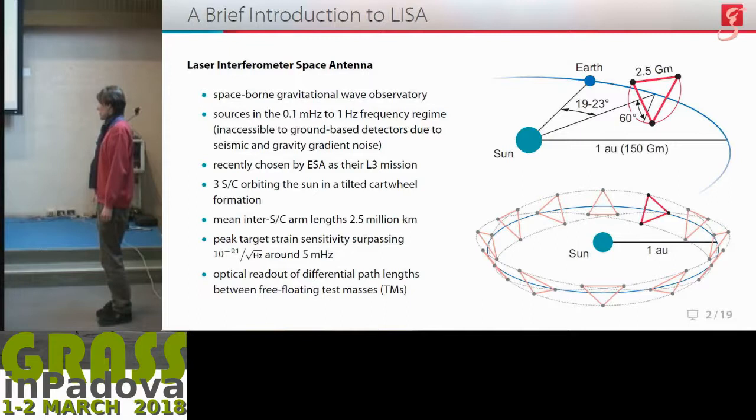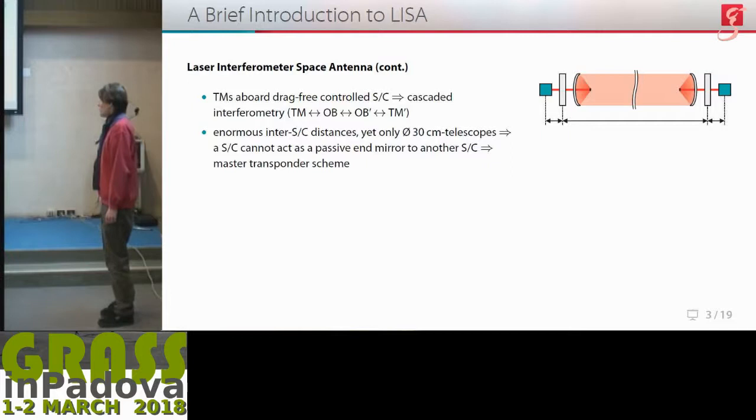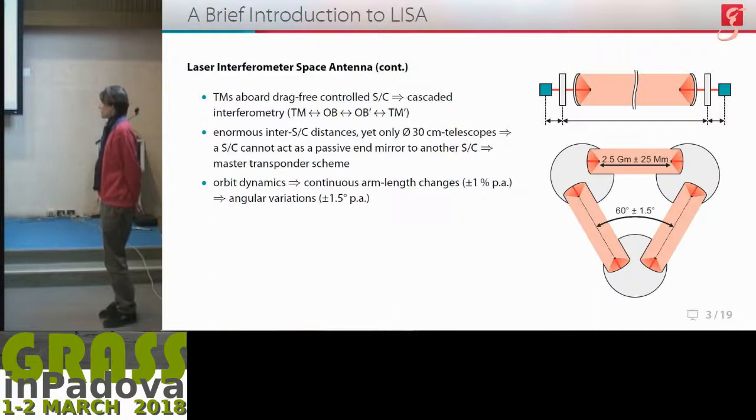Similar to ground-based detectors, core to LISA is the optical readout of differential path lengths between free-floating test masses. However, as the test masses are aboard drag-free controlled spacecraft, we have to use cascaded interferometry from test mass to optical bench on one spacecraft, optical bench to optical bench between spacecraft, and optical bench to test mass on the far spacecraft. Due to the enormous inter-spacecraft distances, yet only limited telescope sizes, a spacecraft cannot act as a passive end mirror, so we have to use a master-transponder scheme instead, where the laser on the far spacecraft is offset-locked to the frequency of the inbound beam and then sent back in its place.